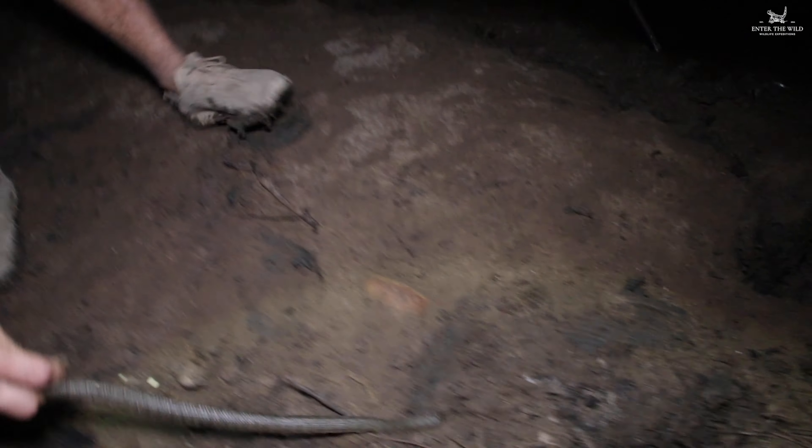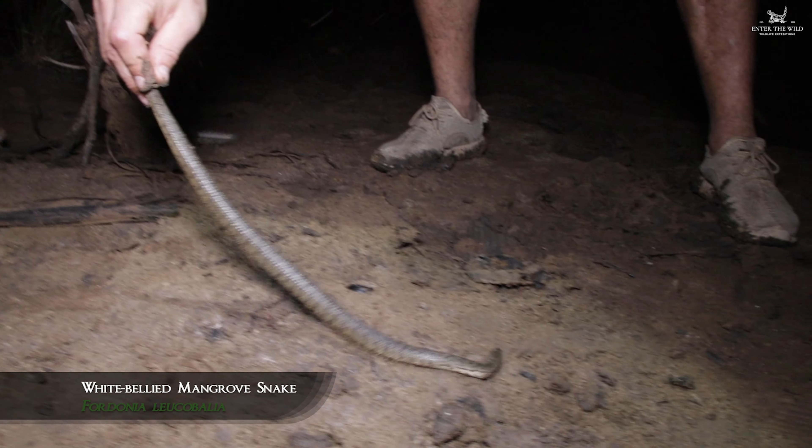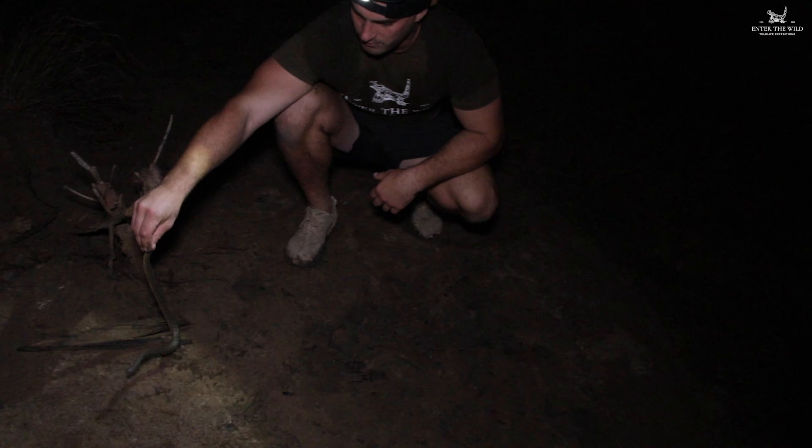Whoa! We just got him out of the water. I'll come back here — we've got a white-bellied mangrove snake. They feed on fish in the water. We just found it in the water here, and we're on Rinker Island.